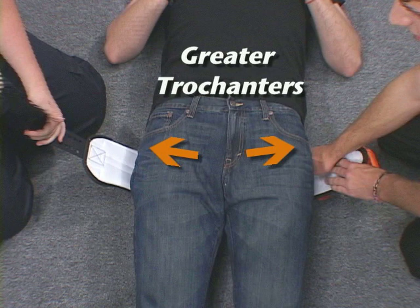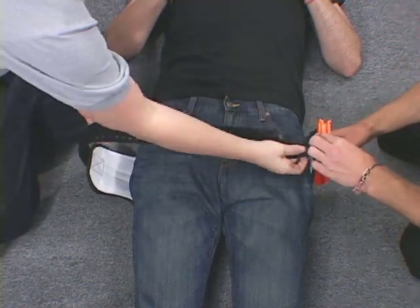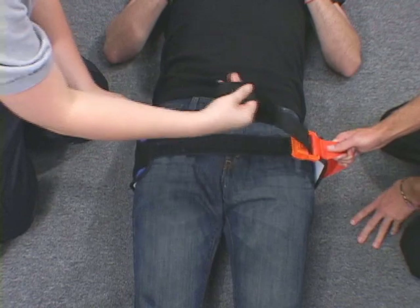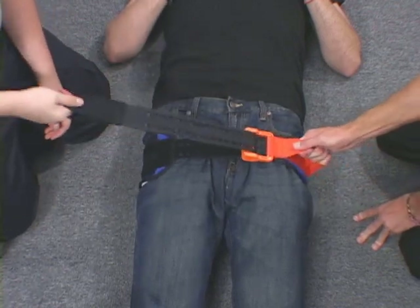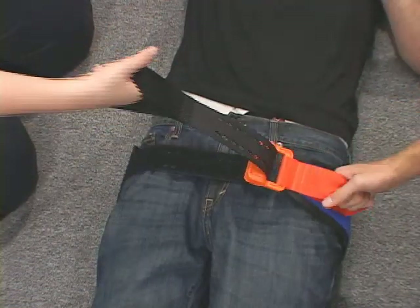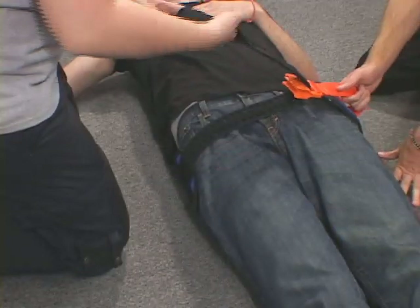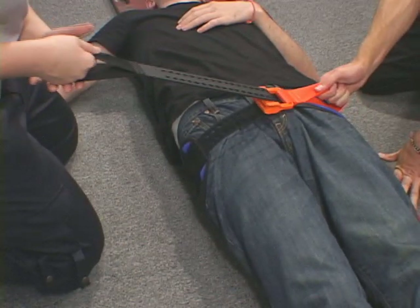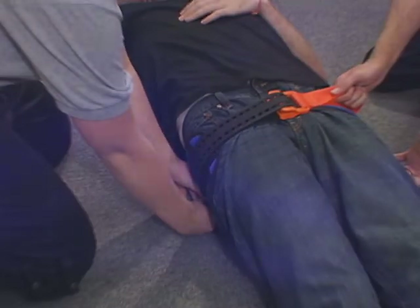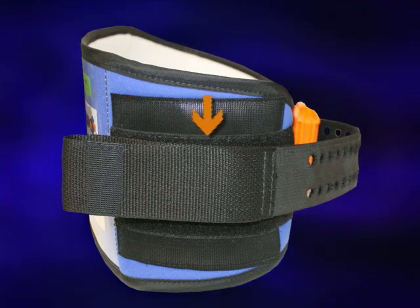Check again to ensure that the sling is centered over the trochanters and the buckle is off-center. Next, insert the webbing through the buckle. Then grasp the fixed pull handle on the other side of the belt and pull the two handles in opposite directions. Pull until you feel or hear the buckle click or the belt stops. When you determine that the buckle has engaged, do not release tension. Maintain tension and firmly press the free pull handle against the belt — the Velcro hooks on the surface of the free pull handle will secure it in place.